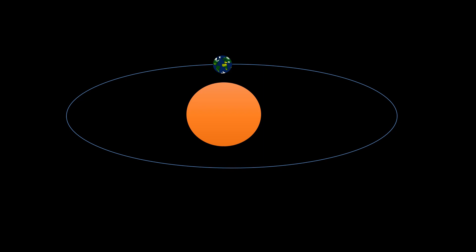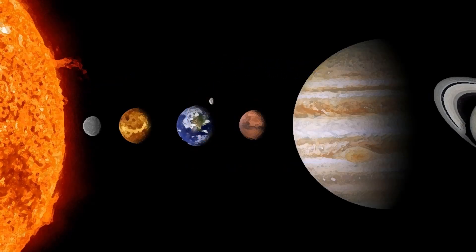The Earth is also freely falling towards the Sun, but it's moving along the curvature of the Sun at a speed of 30,000 kilometers per hour. Since there is a balance between the gravitational pull and the speed of the Earth, it can revolve around the Sun in a definite orbit. This is the same case with any object revolving around another object in space.